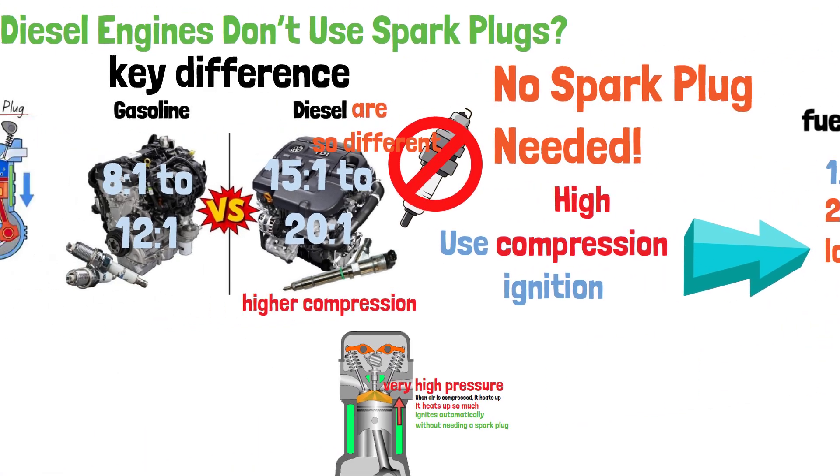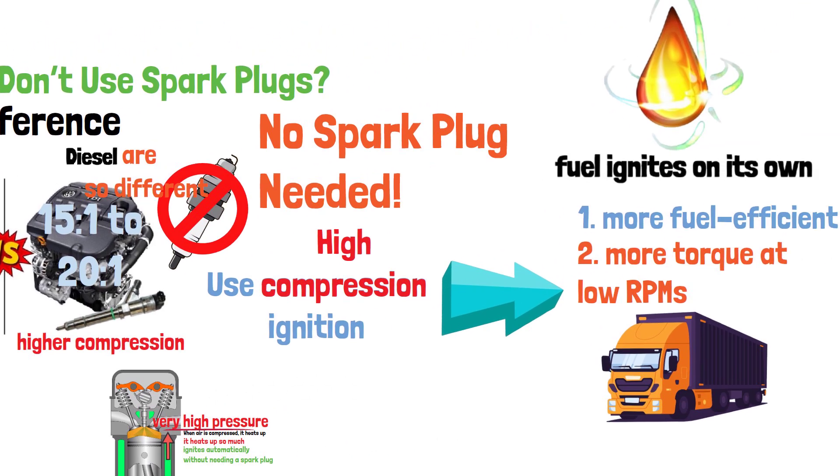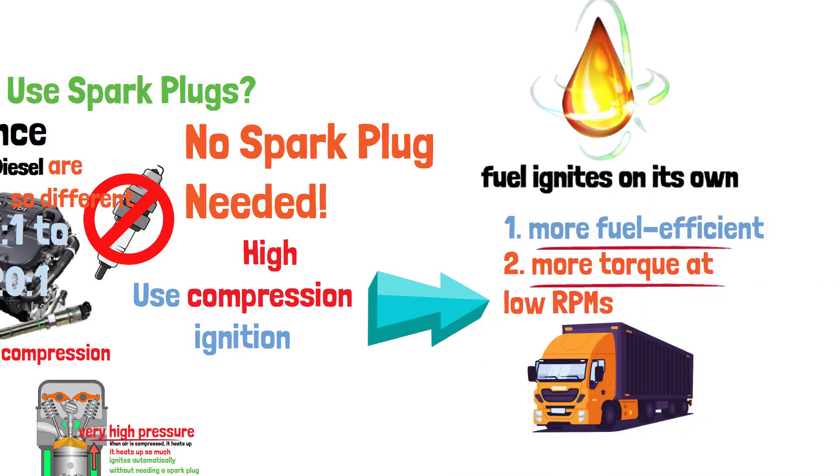So now you know — diesel engines don't use spark plugs because they rely on high pressure and heat to ignite the fuel. It's a smart system that makes diesel engines powerful and efficient. Have any more questions about how engines work? Drop them in the comments, and don't forget to like and subscribe for more automotive insights.